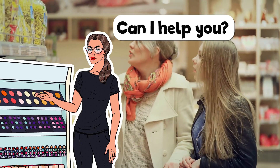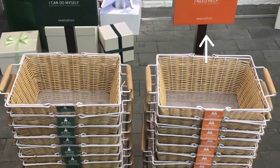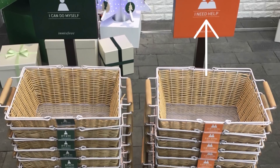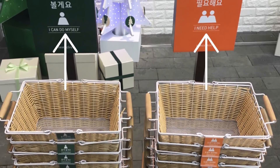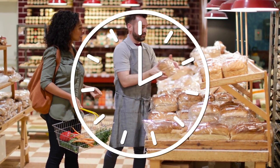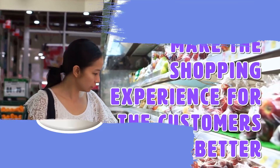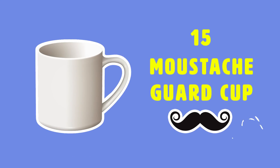Number 16: shopping basket logos. When you shop at a store, there are always employees who come up and ask if you need help. A lot of the time people get annoyed by being asked. That's why these inventions are so smart — there are two different types of baskets, one for people who need help and one for people who don't. This saves employees time and makes the shopping experience much better for the customer.